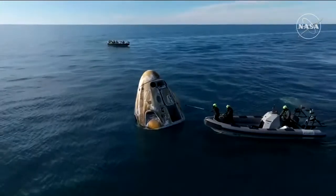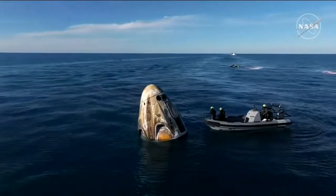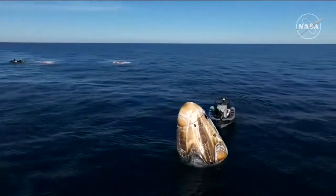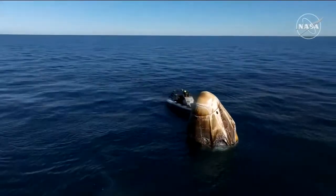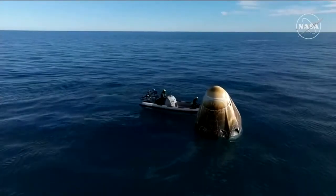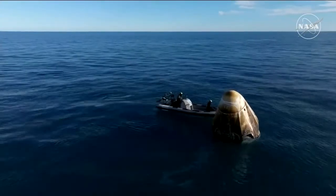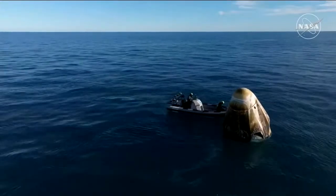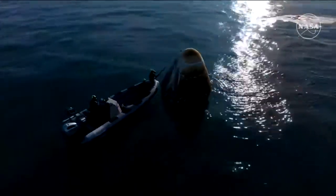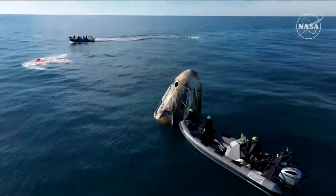The recovery vessel closest to the spacecraft is performing safety checks, using an instrument to detect if there are any hypergolic vapors or fumes still residing in or around the Draco thruster nozzles. The hypergolic fuel is necessary for on-orbit burns to maneuver the spacecraft, but unfortunately those hypergolics are toxic and cannot be breathed. This team is doing initial safety checks to confirm it is safe for the rest of the recovery team to approach.